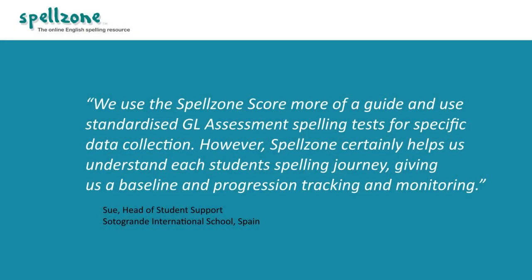This is fantastic progress considering they have only been using Spellzone since the beginning of the academic year. Sue, head of student support at Soto Grande International School, adds: 'We use the Spellzone score more as a guide, and use standardized GL assessment spelling tests for specific data collection. However, Spellzone certainly helps us understand each student's spelling journey, giving us a baseline and progression tracking and monitoring.'